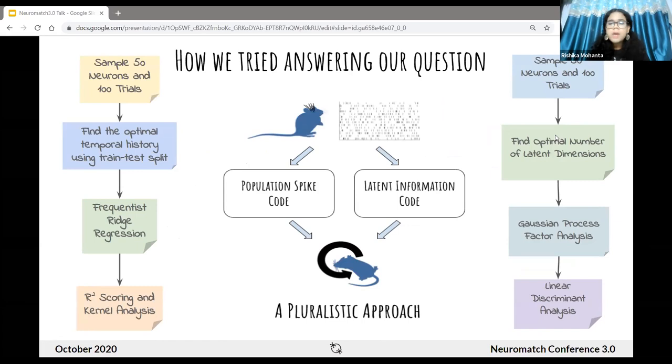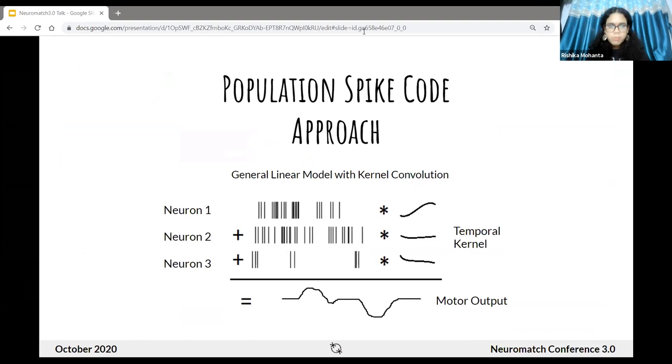We hypothesized that by taking two different pipelines — a spiking-based approach, which we call the population spike code, and a latent population coding approach, which we call the latent information code — we would be able to regress to the same outcome. Both processes include random sampling of neurons and trials from different brain regions to ensure comparability of results. The first approach was a population spike code approach, aiming to look at individual spiking neuron activity in a sampled population and see if these spikes together can predict motor output at the next time point. This involved building a general linear model that learns temporal kernels which convolve the spiking activity and sum together to give the motor output.